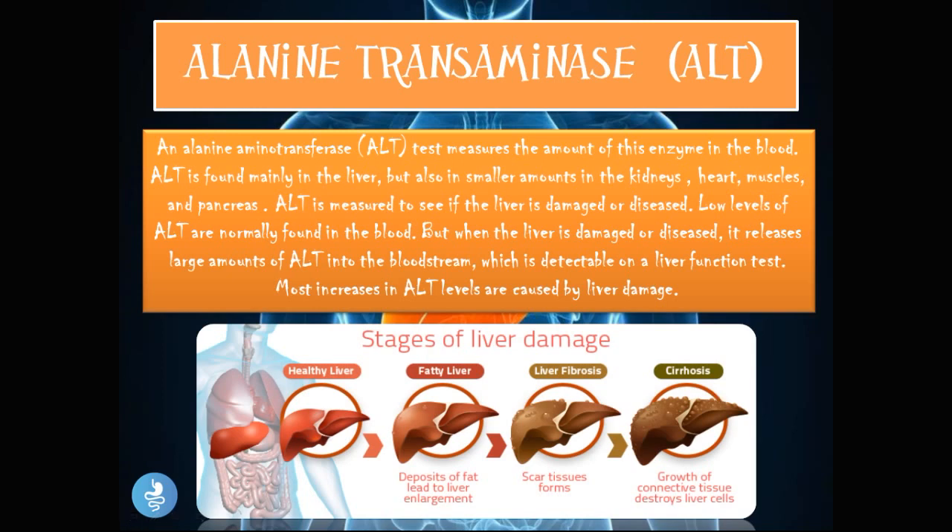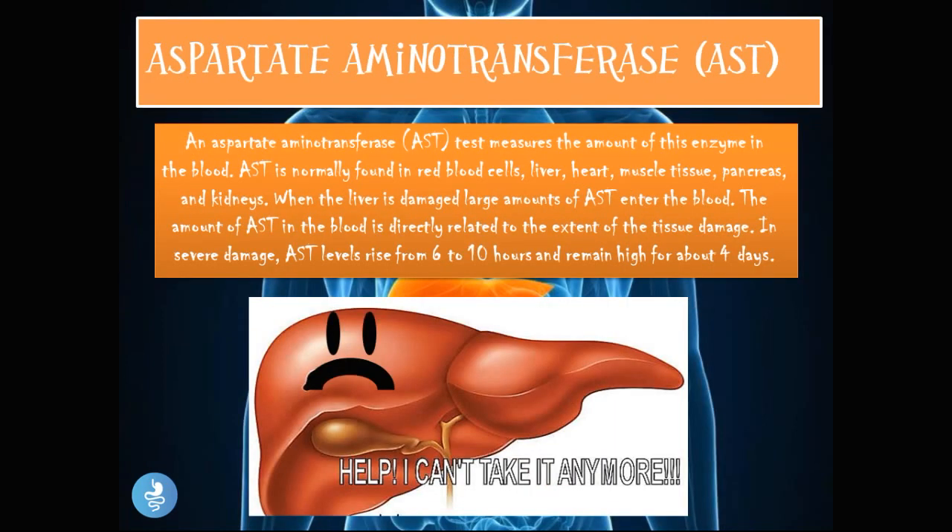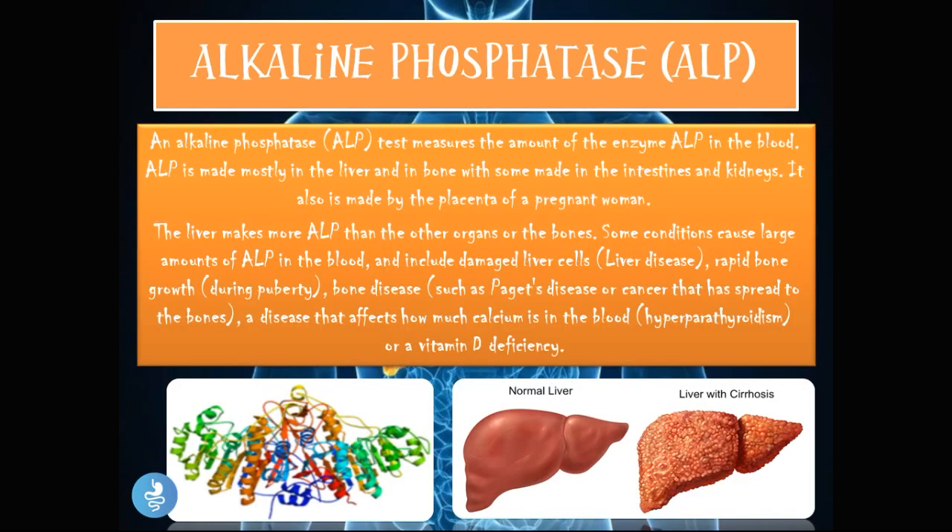The aspartate aminotransferase (AST) test measures the amount of this enzyme in the blood. AST is normally found in red blood cells, liver, heart muscle tissue, pancreas, and kidneys. When the liver is damaged, large amounts of AST enter the blood, and the amount of AST is directly related to the extent of tissue damage. In severe damage, AST levels rise within six to ten hours and remain elevated for about four days.